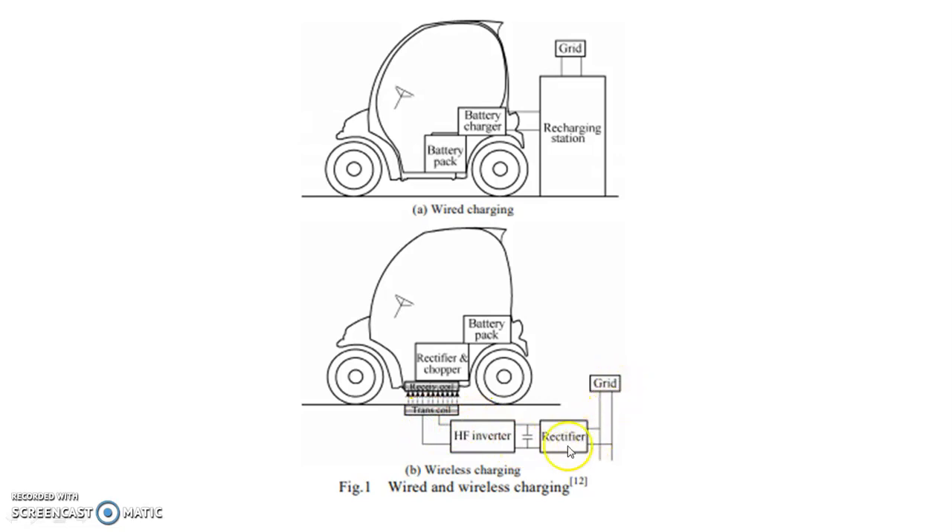In wireless charging, there is no actual contact. The grid is connected to a rectifier, which is further connected to an inverter, and it is connected to a transfer coil. The transfer coil has no contact with the receiving coil of the vehicle, and this receiving coil is connected to a rectifier, chopper, and battery pack.